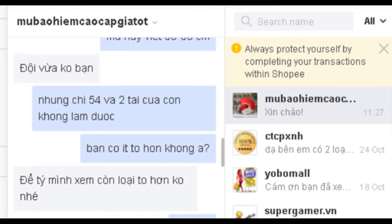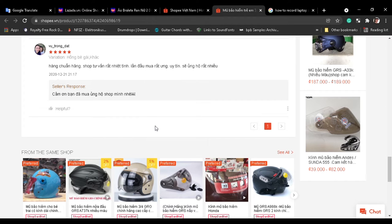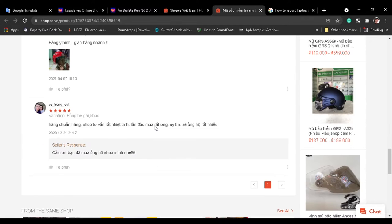I wrote to the seller again and they said they would check another one for me, but I still have no answer.